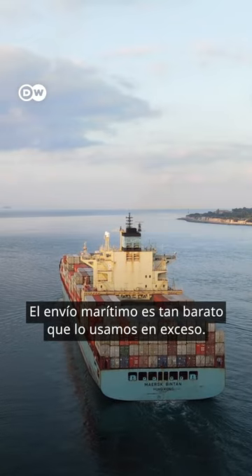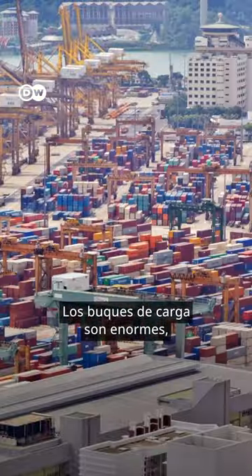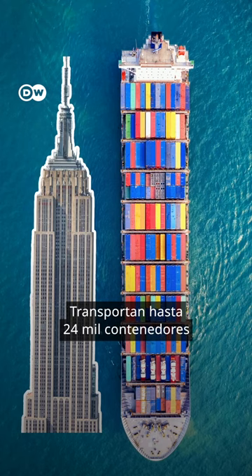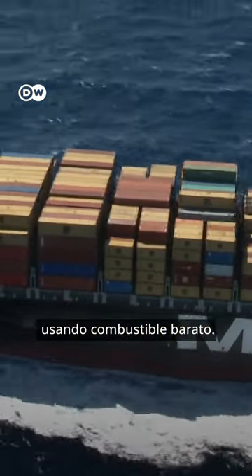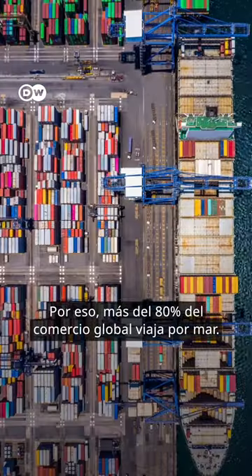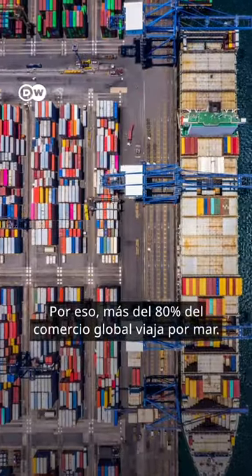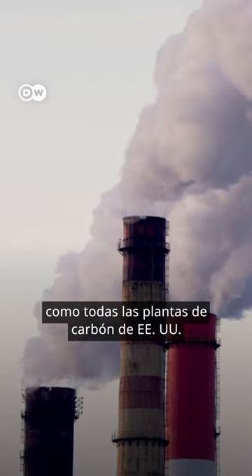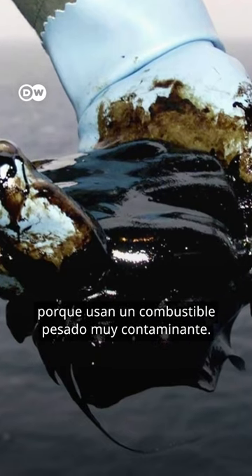Sea shipping is so cheap that we completely overuse it. Cargo ships are huge — the biggest is longer than the Empire State Building, and can carry 24,000 containers using cheap fuel. That's why more than 80% of global trade travels by ship. All these ships together emit more than all coal plants in the US, because of the nasty heavy fuel oil they burn.